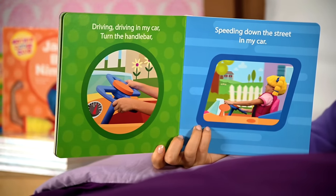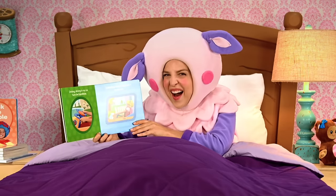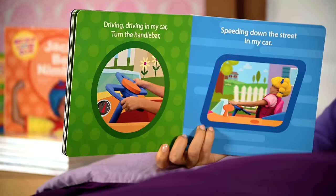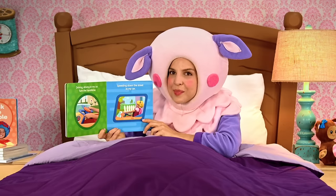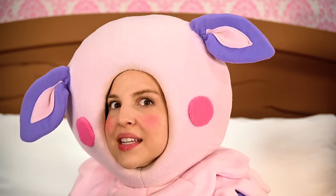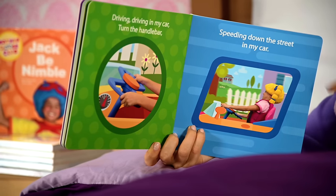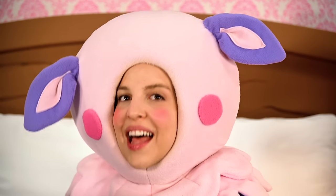Driving, driving in my car, turn the handlebar. Speeding down the street in my car. There are more shapes on this page. What shape is this? There are no edges, so it must be a circle — a green circle. Now, what shape is this? This is a tricky one. It has four sides, but they're kind of slanted. It's a parallelogram. Can you say that? Parallelogram.